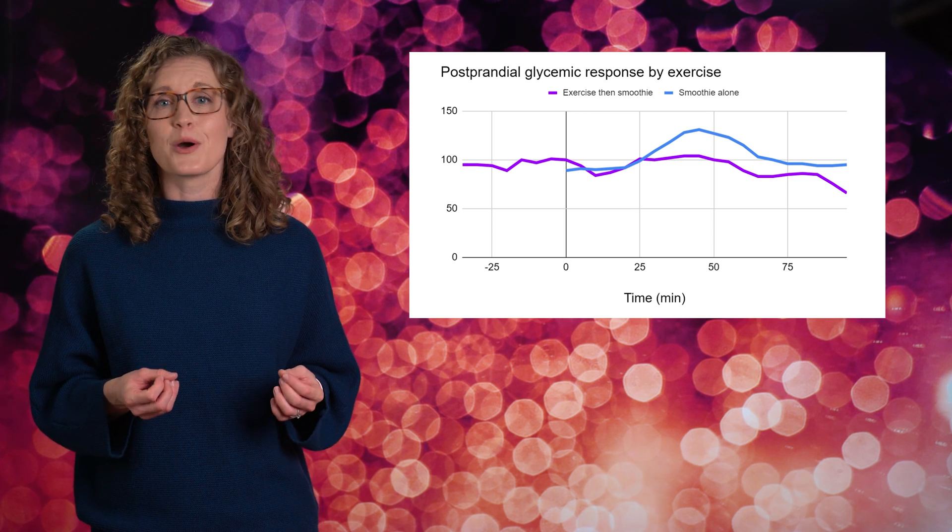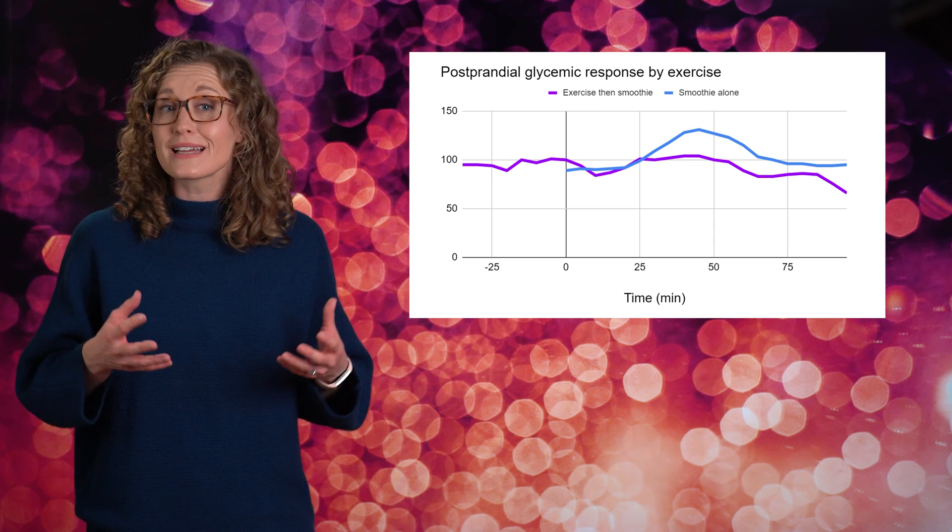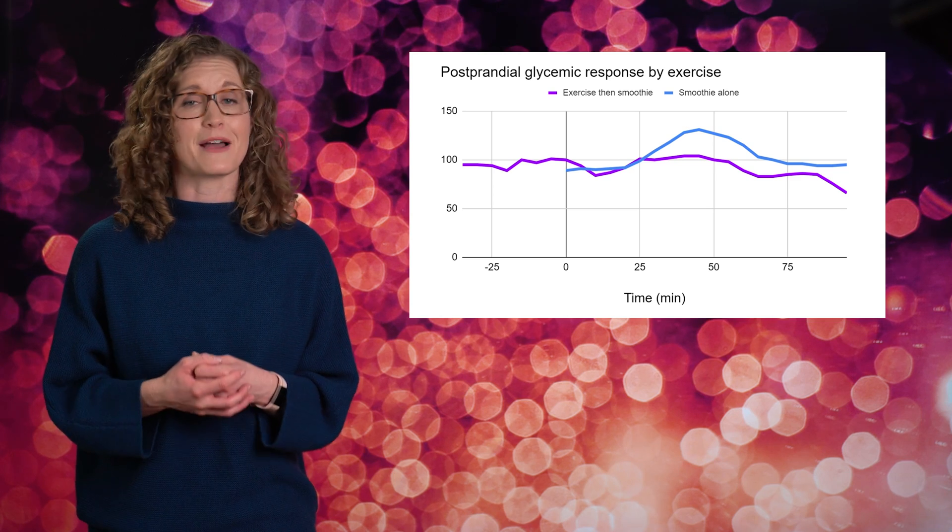On day two, my glucose level decreased due to both insulin-dependent and insulin-independent insertion of GLUT4 into my muscle cells. Since my muscle cells were so actively taking in glucose from the blood, there was likely less glucose being taken in by my fat cells.